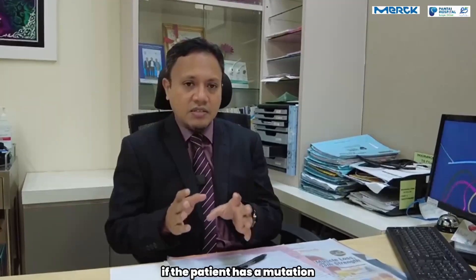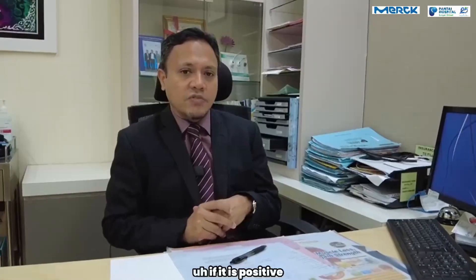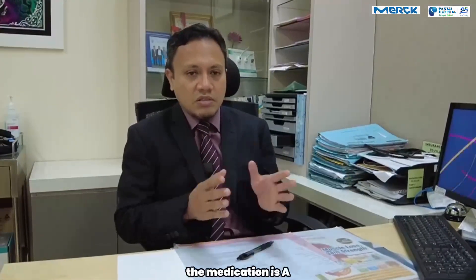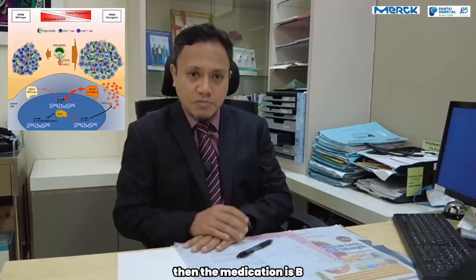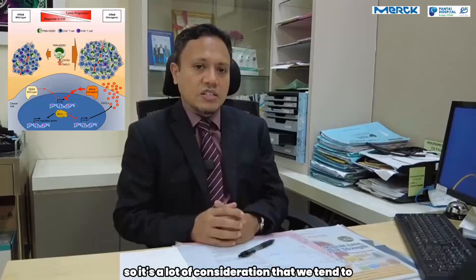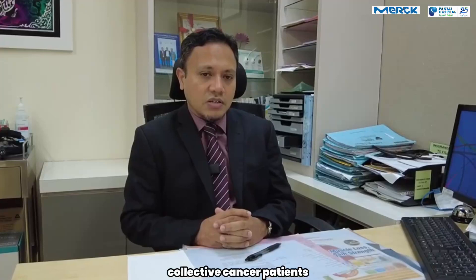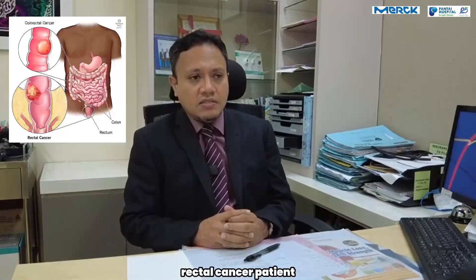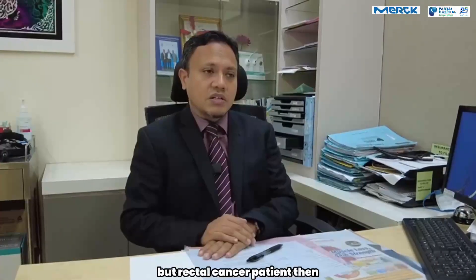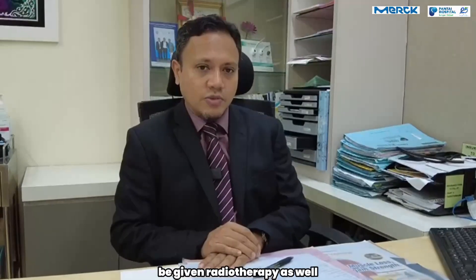If the patient has a mutation — let's name it the KRAS mutation — if it is positive, then the medication is A. If KRAS mutation is negative, then the medication is B. So there are a lot of considerations we tend to give in stage 4 colorectal cancer patients to see what is the optimal option. If it is a stage 4 rectal cancer patient, not colon cancer but rectal cancer, then depending on the symptoms, the patient may be given radiotherapy as well.